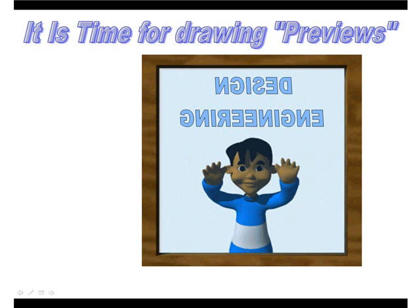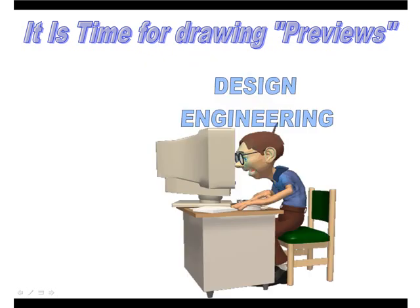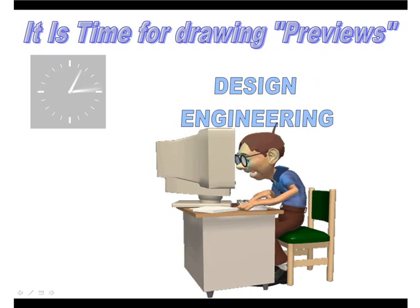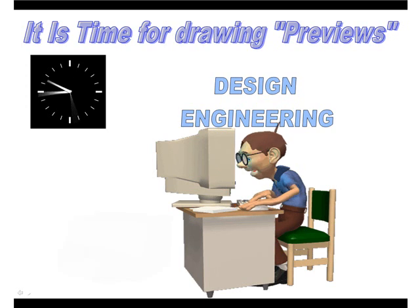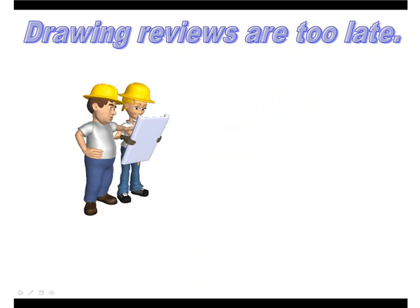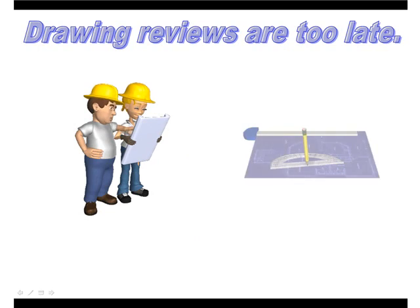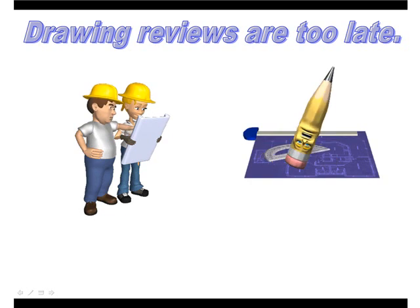Did you ever wonder what really goes on inside a design engineering office? The designers and engineers are working very hard trying to meet some deadline to release the drawings. Then the drawings go out to the people that are going to use them for a drawing review, but by then it's too late. They ask for changes that will help with the production or inspection of the parts.